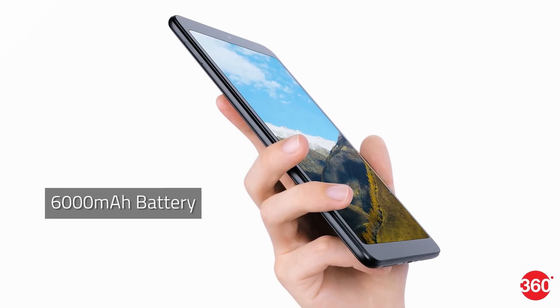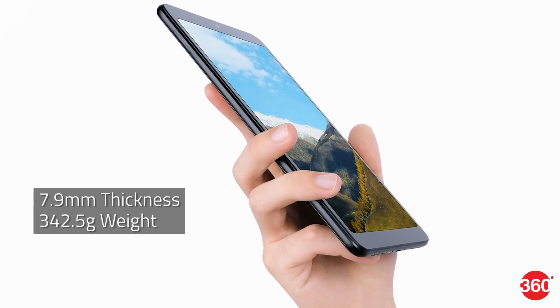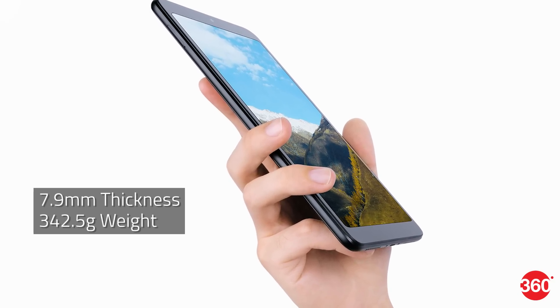The tablet has a 6000mAh battery, is 7.9mm thick, and weighs 342.5 grams.